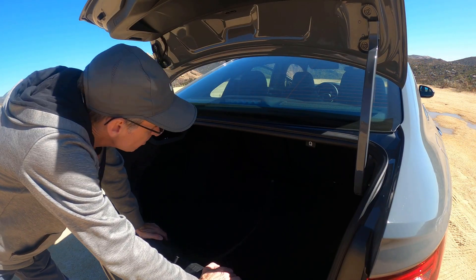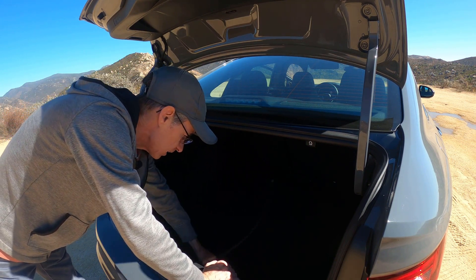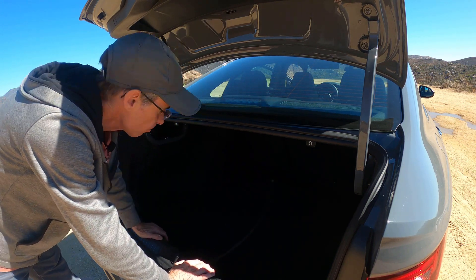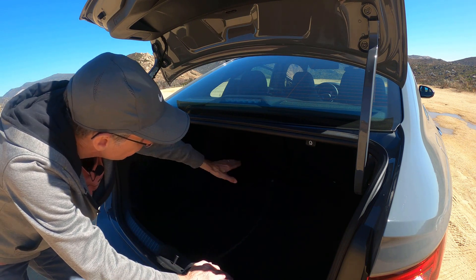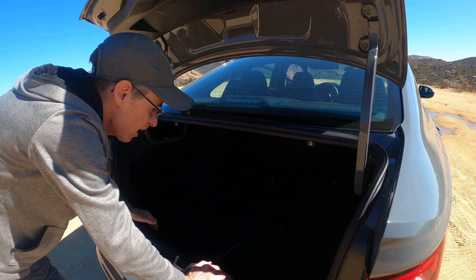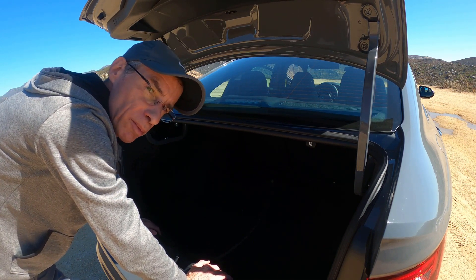With 14.1 cubic feet of space in the back, it is actually pretty spacious, and you do get a little spare wheel in case of emergencies. It's got a nice wide opening and you can fold the seats flat to get more stuff in. Ultimately it does not have the practicality of a GTI, but I think most people would be able to make this work.